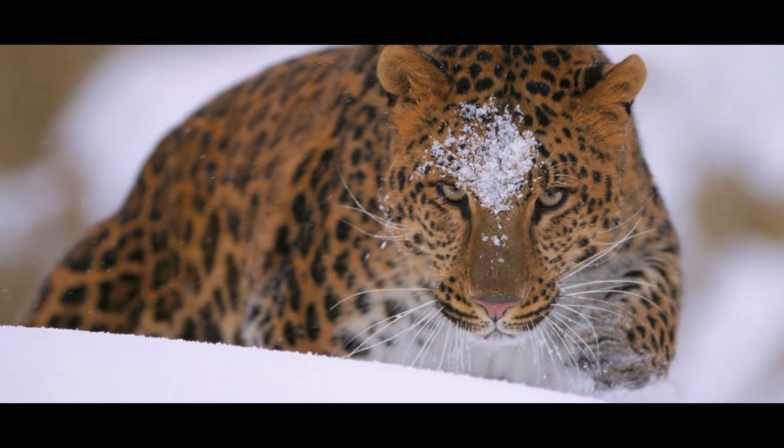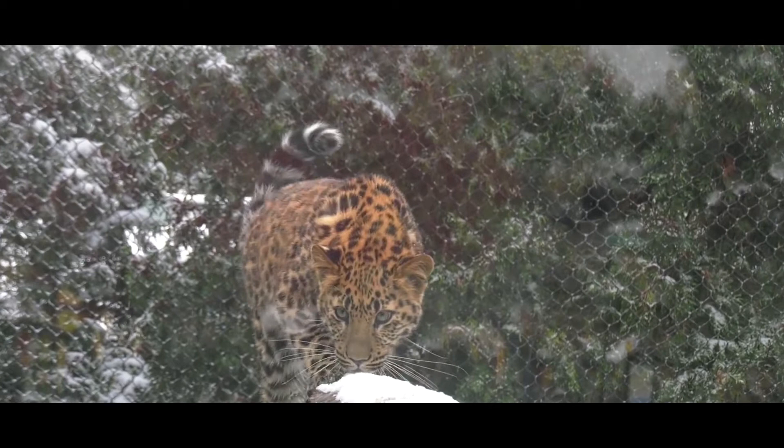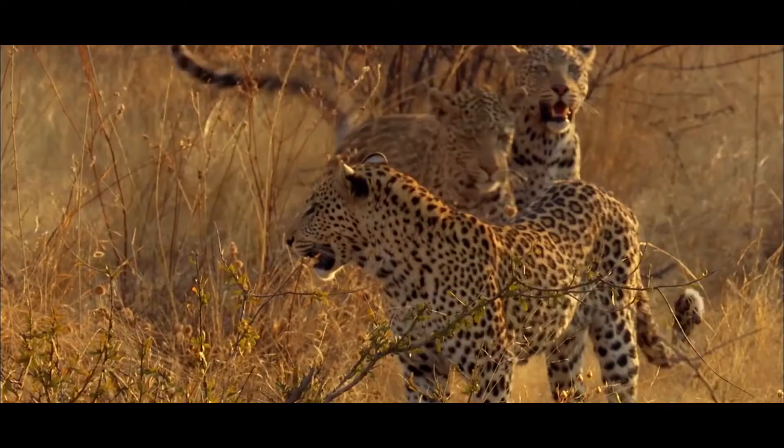Its historic range extended throughout northeastern Manchurian China, the southern part of Primorsky Krai in Russia, and the Korean Peninsula. This range shrank dramatically during the 20th century, due primarily to habitat loss and hunting.